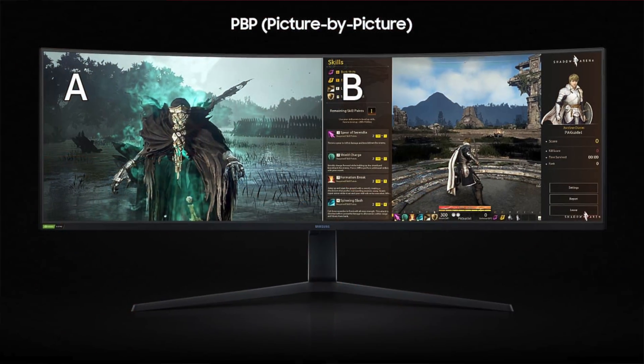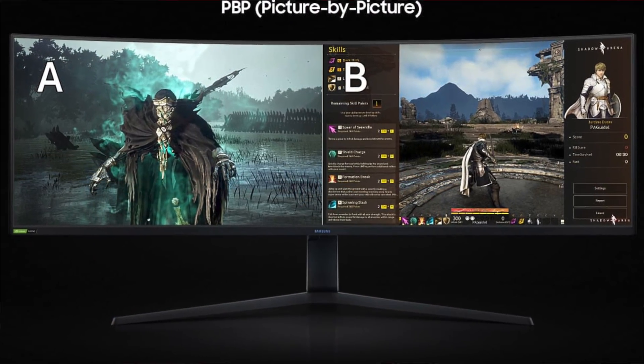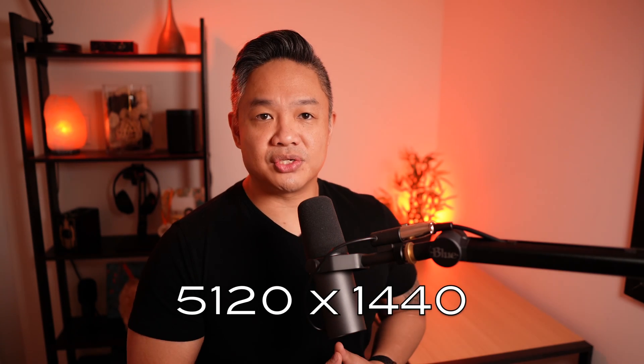When I moved the window player to a certain point, it would fix itself. Knowing the issue, I've been able to adapt. When I used the Samsung Odyssey G9 as two monitors connected to the Mac Mini M1, I had no issues with different ratios. So I'm thinking it is the widescreen 32x1 ratio and the high resolution that was causing the issue.